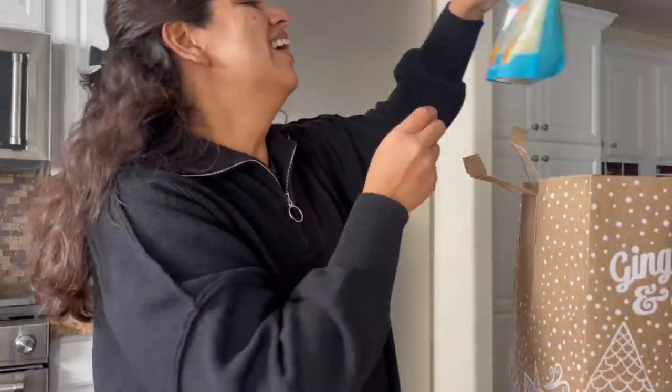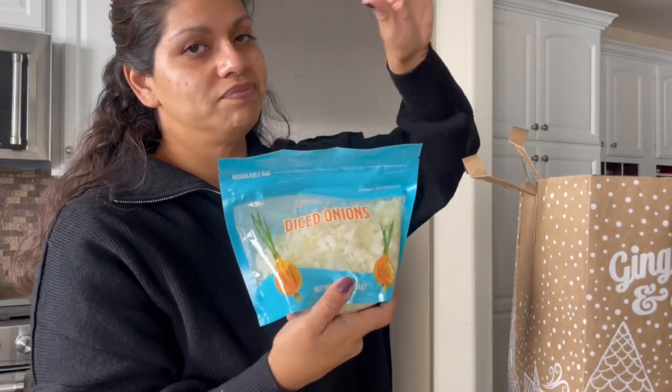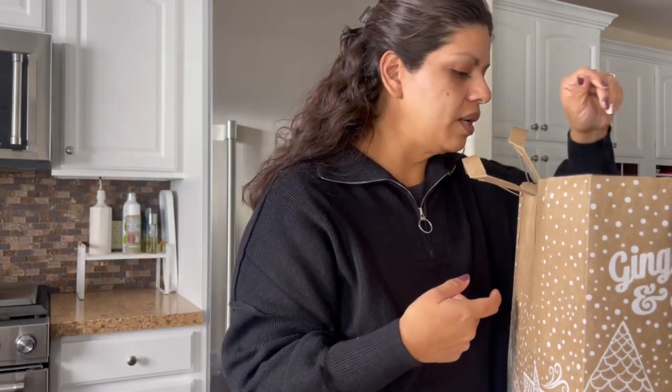Another staple I get every single week are the diced onions. This just makes cooking so easy — every week I pick that up.